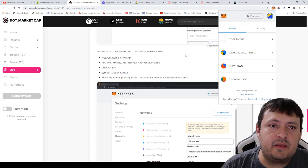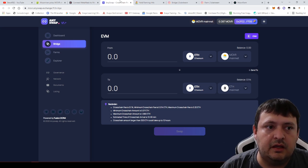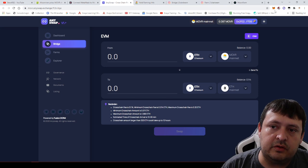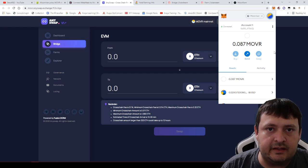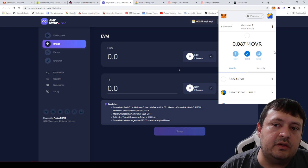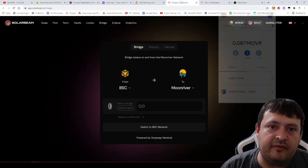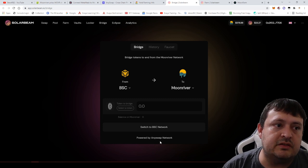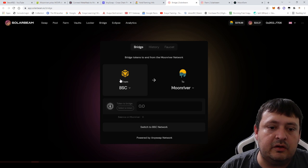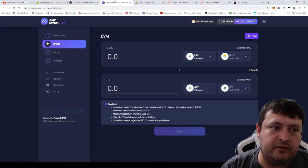One nice thing is that if you use AnySwap to swap your funds, they currently give you about 0.001 MoonRiver tokens — that's enough gas for your first transaction. So you don't need to buy the MoonRiver token upfront if you use the AnySwap protocol. There is also a bridge on SolarBeam powered by AnySwap. Bridging in general is relatively simple — I'll show you how this bridge works.